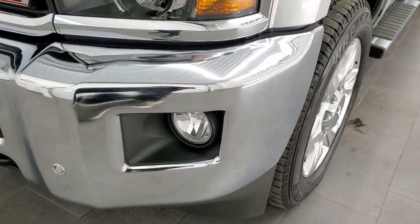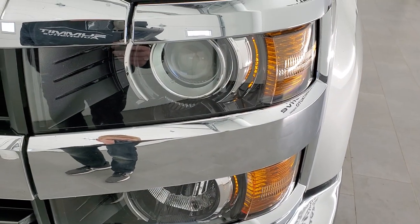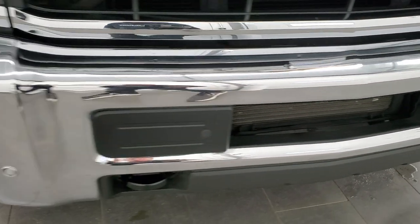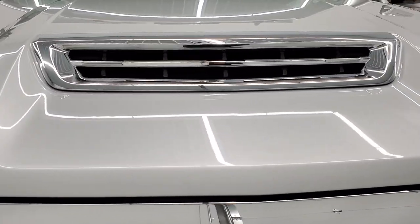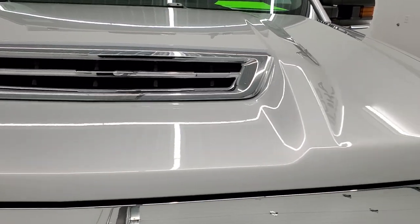You do get the factory fog lights, front bumper parking sensors, and the projector lamp headlamps — those lenses are nice and clear. The front bumper has no dents or dings on there. The hood is in excellent condition. You get that cowl hood with the air scoop.